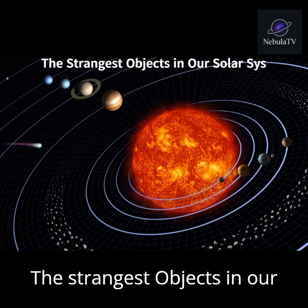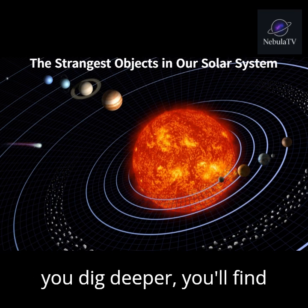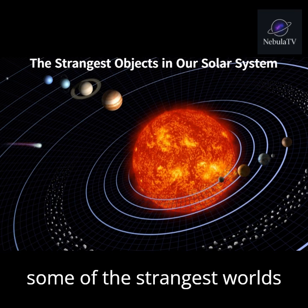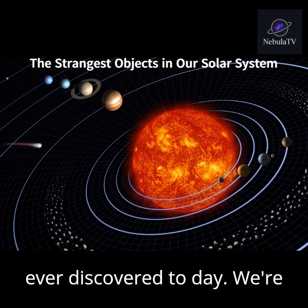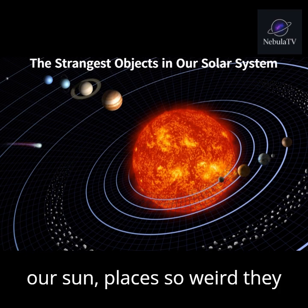The Strangest Objects in Our Solar System. Our solar system may look familiar, but once you dig deeper, you'll find some of the strangest worlds ever discovered. Today, we're taking a tour through the most bizarre objects orbiting our sun — places so weird, they almost seem impossible.